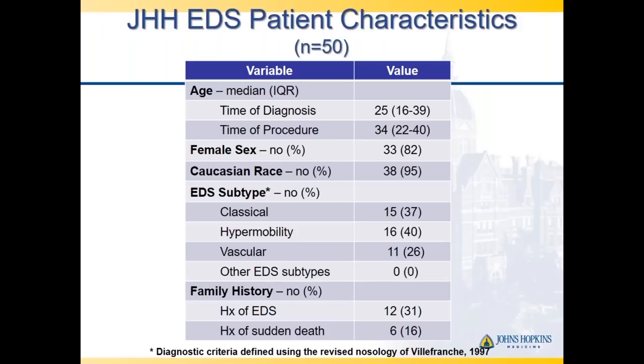Across the board, we've treated a number of patients. Across the EDS subtypes—mostly classical, hypermobile, and vascular—there's typically a family history, and around 31% of people may have a history of sudden death in the family. It's very difficult to assign sudden death events to EDS unless we really dive into those family histories. That's where a genetic counselor or experienced practitioner who deals with connective tissue disorders would be of value.